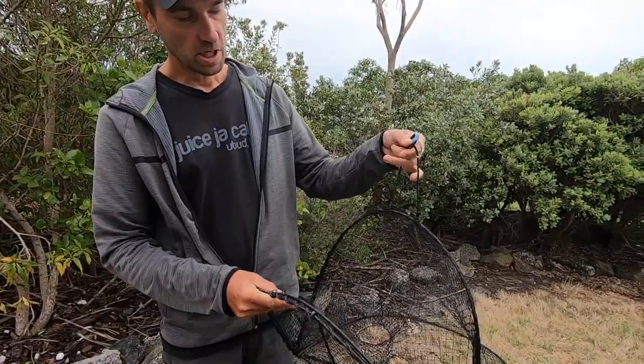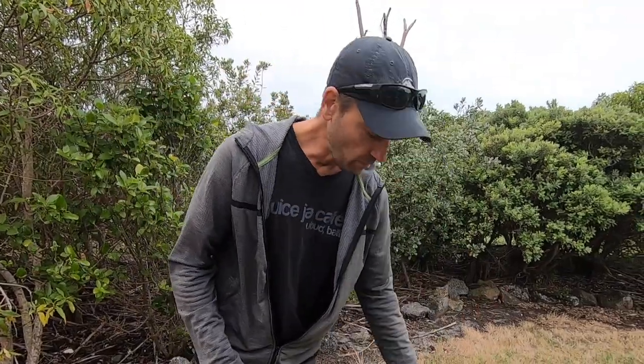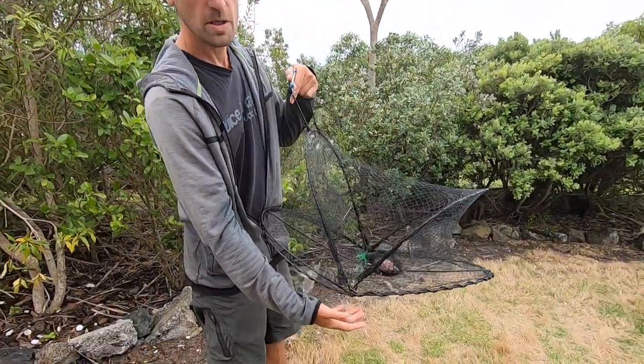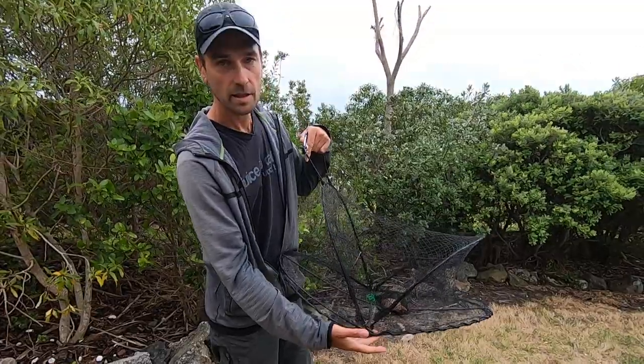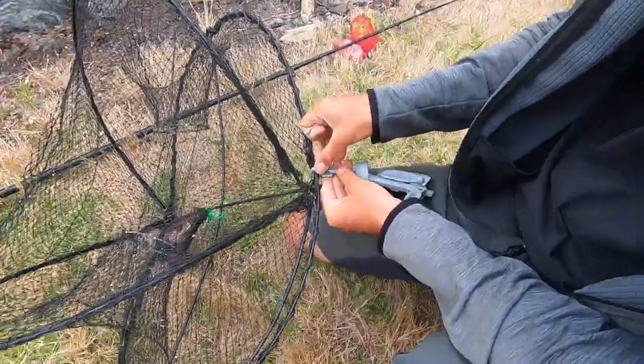This part is to attach a float — just an old milk bottle or something — so you can see it in the water. If it's a bit choppy, I usually put a weight like a kayak anchor on the other side so that it stays on the bottom.